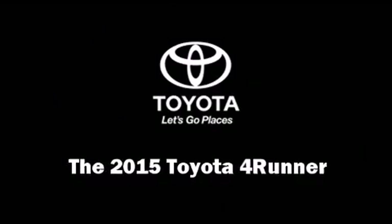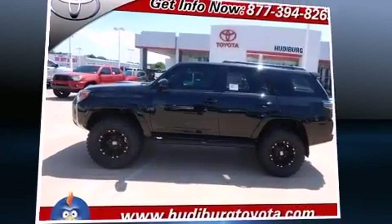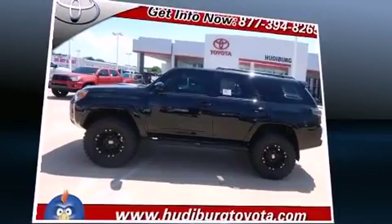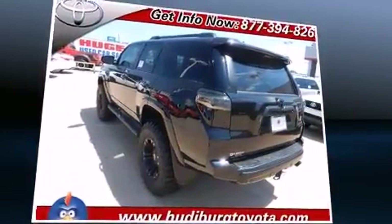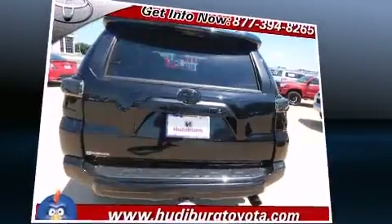Take command of the road in the 2015 Toyota 4Runner. Smooth gear shifts are achieved thanks to the 4.0-liter, 6-cylinder engine, providing a spirited yet composed ride and drive.